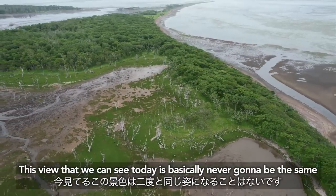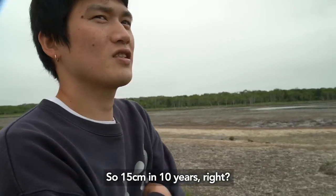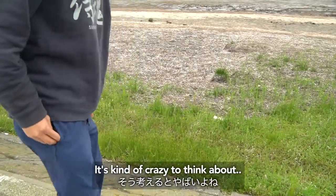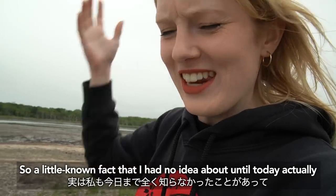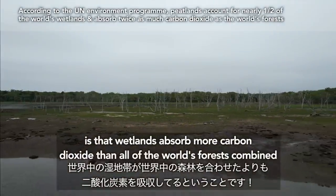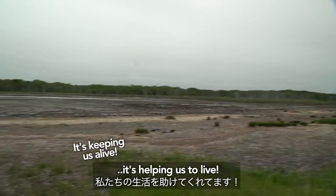This view that we can see today is basically never going to be the same. It's kind of crazy to think — this is ending. We are seeing like the end of the world. A little known fact I had no idea about until today is that wetlands absorb more carbon dioxide than all of the world's forests combined. So although it looks dead, it's helping us to live.